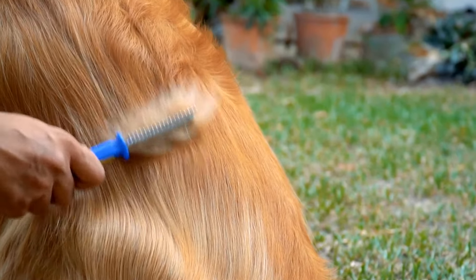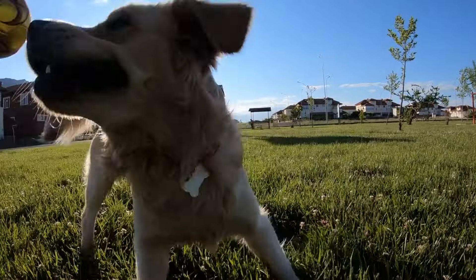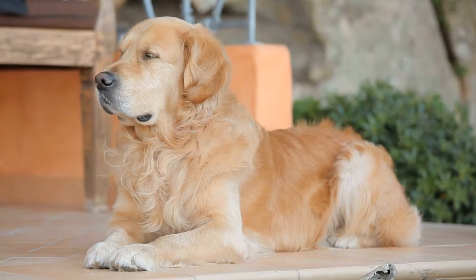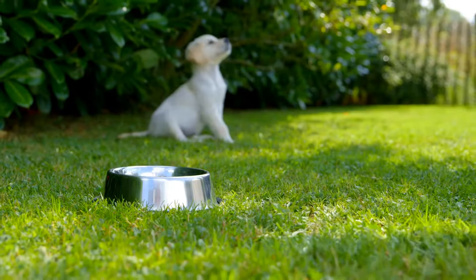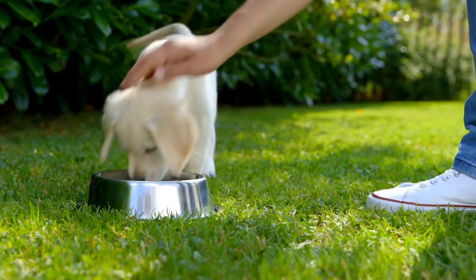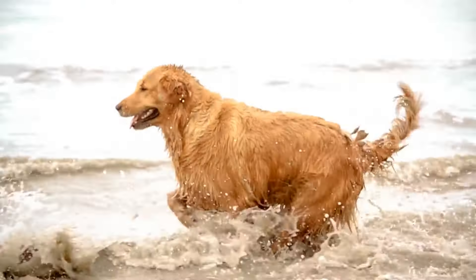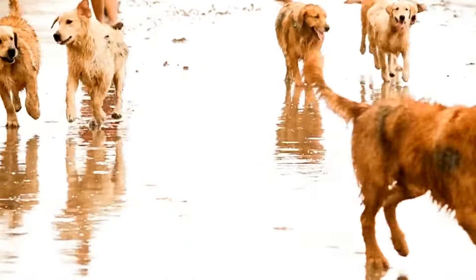Mastering obstacles in agility training. There are various obstacles that a Golden Retriever must master in agility training. Jumps are a key component of any agility course. Dogs must clear various types of jumps, such as hurdle jumps and tire jumps, with accuracy and without knocking down any bars or poles. Golden Retrievers have a natural jumping ability and with proper training, they can become experts at clearing jumps.